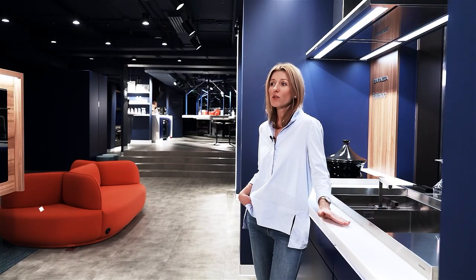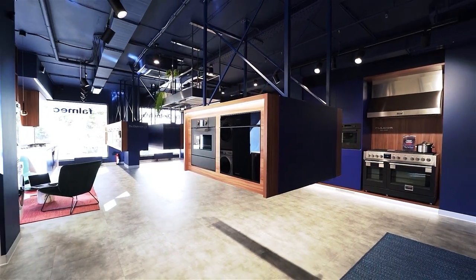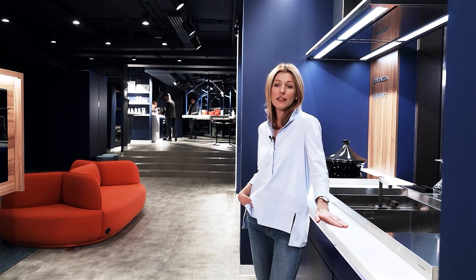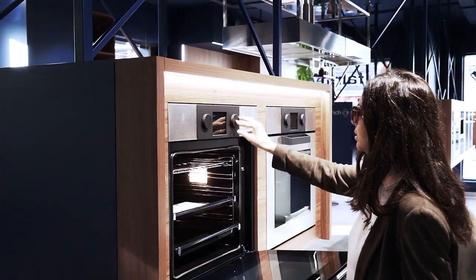If we are talking about a single space when the kitchen and the guest room are combined, then in my opinion design is in the first place here. If it is a regular kitchen, we understand that professional equipment is less about design — it is more brutal and is used simply for cooking.